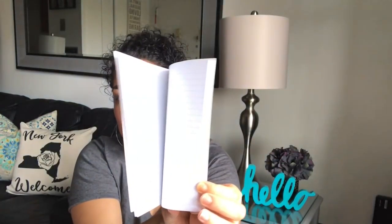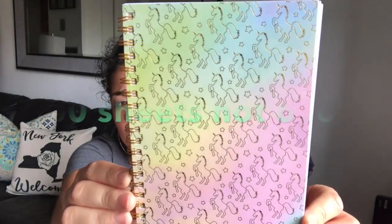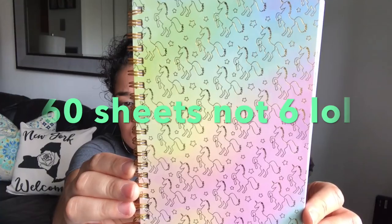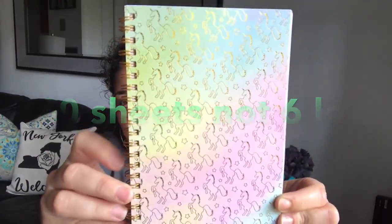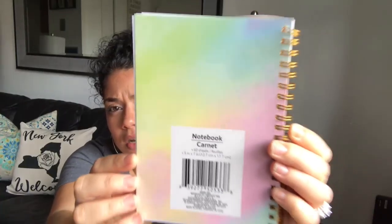I found this 'Good Vibes Only' notebook with flamingos — the rings are gold and it has 60 lined sheets. I love these notebooks, they're my favorite. I also found this adorable unicorn notebook — same thing, lined, 60 sheets with gold rings. It's so pretty in pastel. I found all the sticky note designs but only picked up the coffee ones because I love anything coffee.